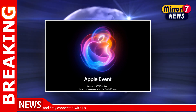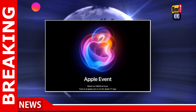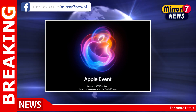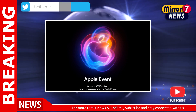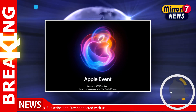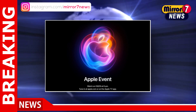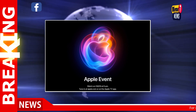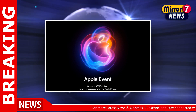In terms of design, the iPhone 16 series might not diverge drastically from the previous generation, though subtle updates are anticipated. The action button, which was exclusive to the Pro models last year, is expected to make its way across all models. This button can be customized for various functions, enhancing usability. Additionally, the camera layout on the iPhone 16 and 16 Plus might revert to a vertical arrangement, reminiscent of the iPhone 12, while the Pro models will likely retain their diagonal camera bump.